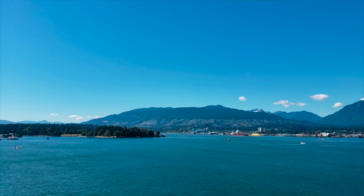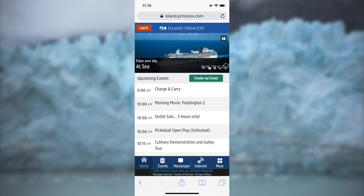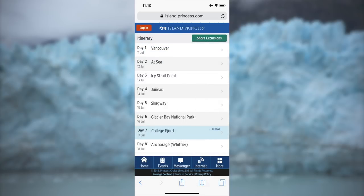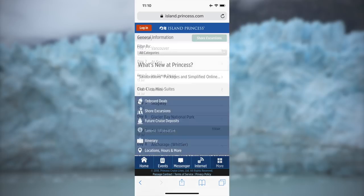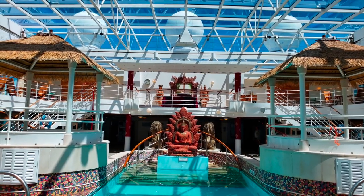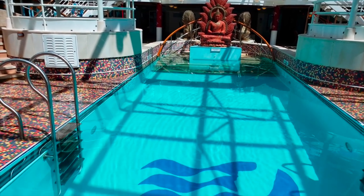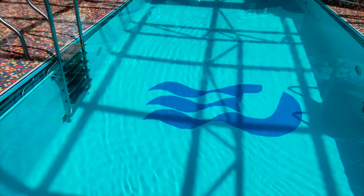Our fourth tip is that you can see all the activities happening that day using Princess at Sea. You can access it through your smartphone by connecting to the ship's wifi. You can also see your account statements and message other passengers. We found this really helpful — we didn't have to carry the Princess Patter with us after lunch. We could see what the next activity was, and we could message people we met on the ship to arrange meetups for activities or dinner.